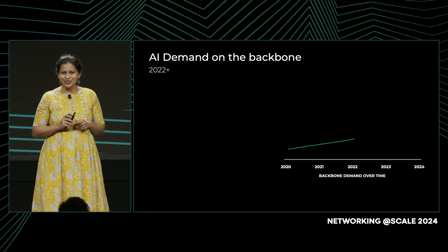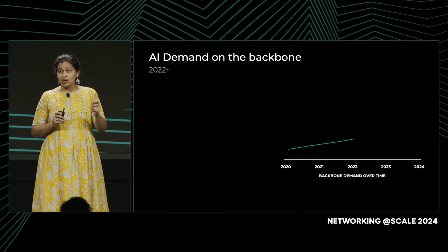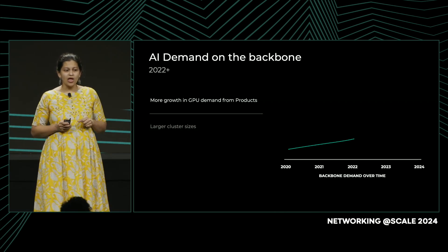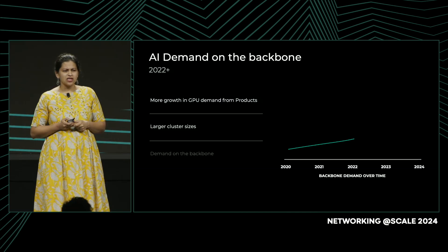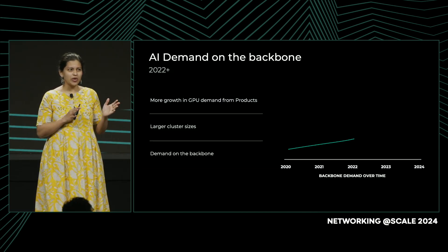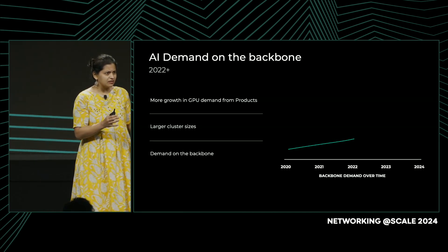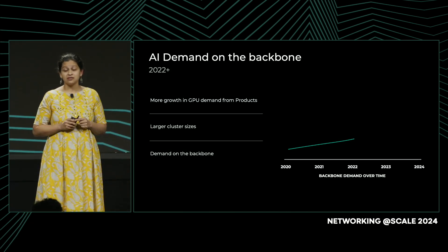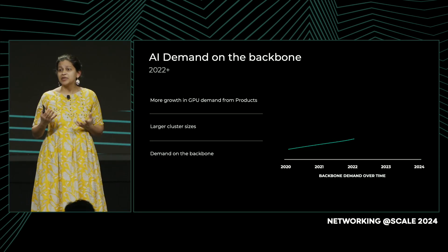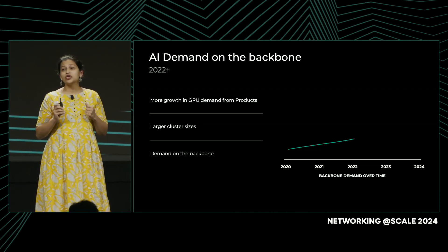However, starting in 2022, we started seeing a whole other picture. Demand for GPUs from our product groups grew over 100% year over year, and this was asked for in larger cluster sizes. Similar to what we had seen in 2020 and 2021, we thought demand would stay within the data center or the data center region — but that was not the case. We saw a higher than anticipated uptick in growth in traffic on the backbone, and we were not ready for this.